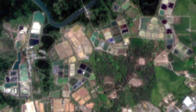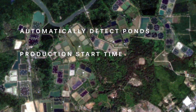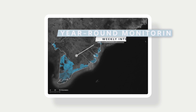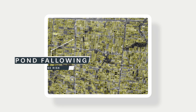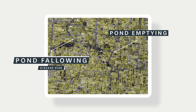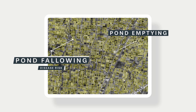Satellite observations enable us to automatically detect shrimp ponds, monitor when production is starting, and estimate time of harvest. We utilize cloud-penetrating technology, enabling year-round monitoring at weekly intervals. We can observe routine pond fallowing, a best practice that reduces disease risk, as well as detect early pond emptying across a region, a potential indicator of disease outbreak.